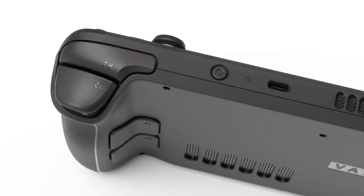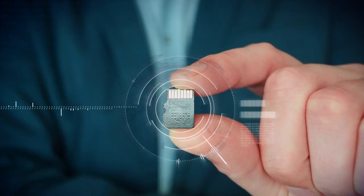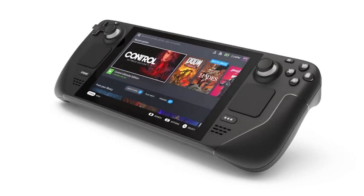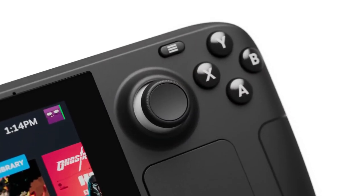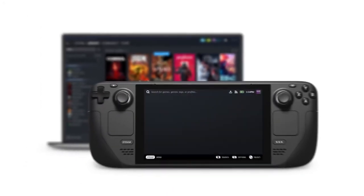On the top are power and volume buttons, while on the bottom is a micro SD card slot. Not only is the micro SD card slot unprotected, but it's all too tough to insert and remove. However, Valve will sell its own docking station later this year for an undisclosed fee. A USB-C hub can also connect an 8K display or other gadgets.